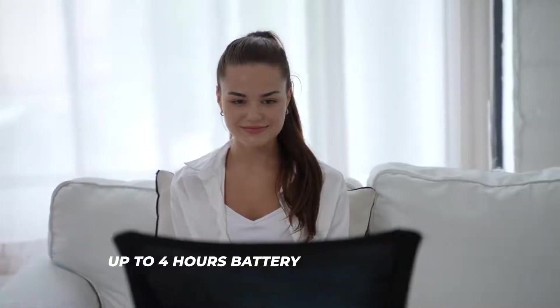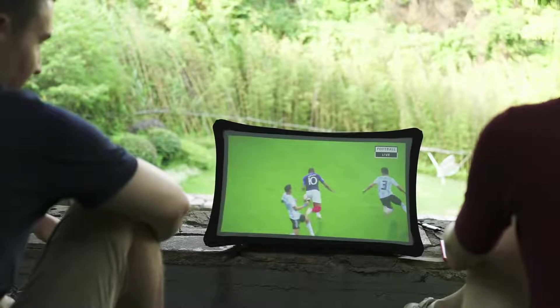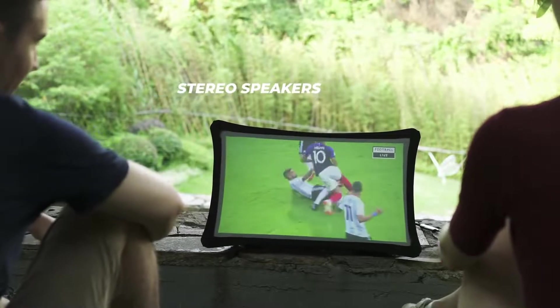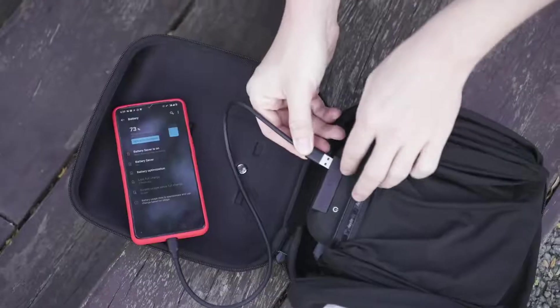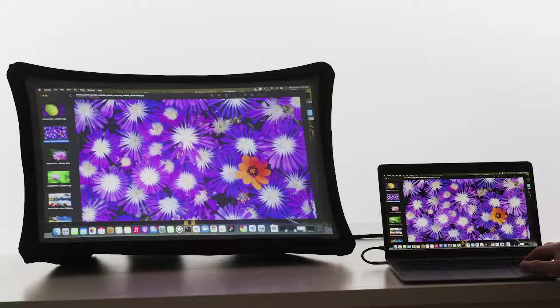It's battery-powered, durable, and even works in bright environments. The integrated stereo speakers offer great sound performance and you can also use it as a power bank to charge your other portable devices.